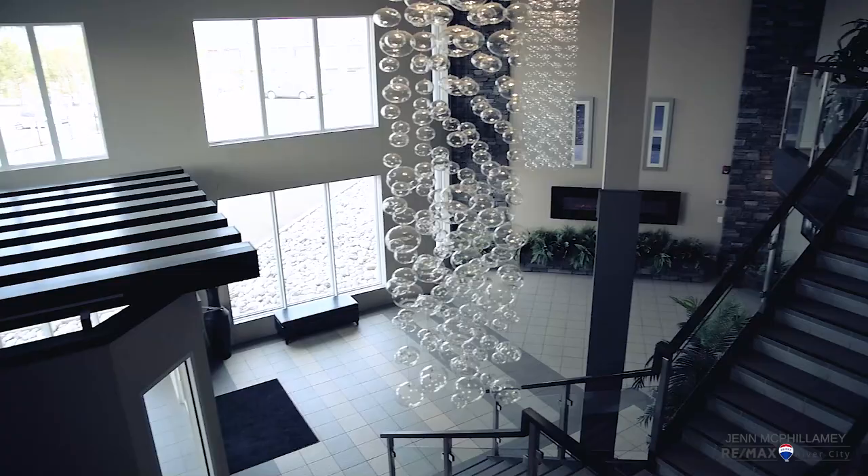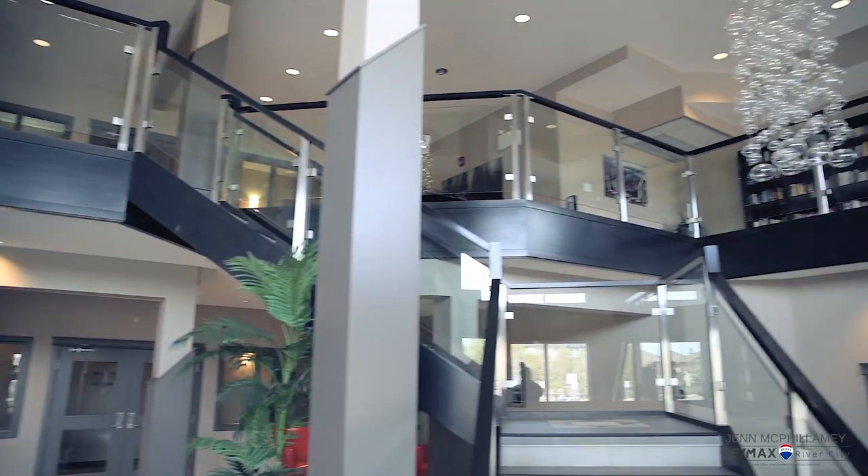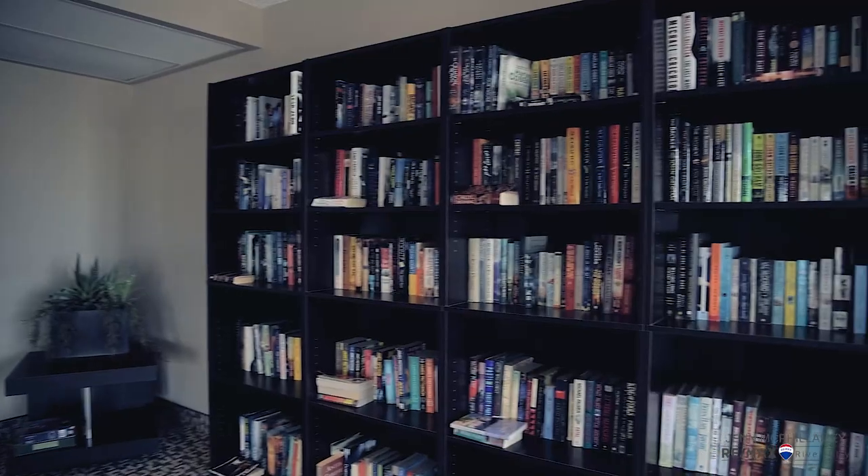Before we go up, you've got to check out this entryway — it is so beautiful. People even come here for Christmas photos because the decorations are amazing. Not to mention, there's a library in the loft.